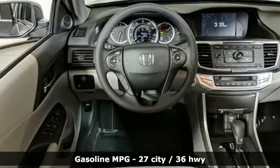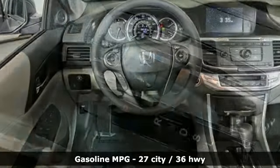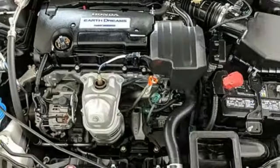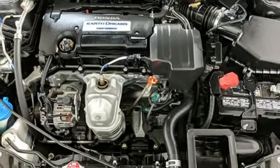A great vehicle is comprised of great features like these: streaming audio, power heated mirrors, dual zone climate control, rear camera parking sensor, doors and push button start proximity key.